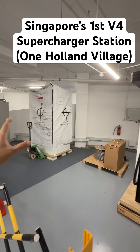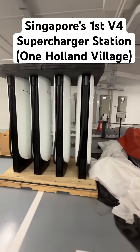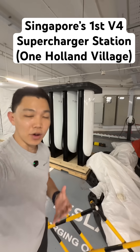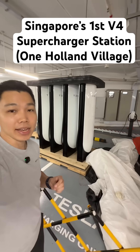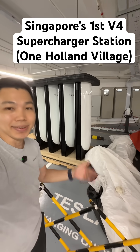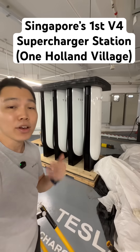In the US with the V4 cabinets, it can go up to 350 kilowatts. However, in Singapore, because most of our cars are rear-wheel drive due to the VES system for cars, 95% of Teslas you see on Singapore's roads are rear-wheel drive Cat A or Cat B. So these will charge up to 170 kilowatts DC fast charging for us.